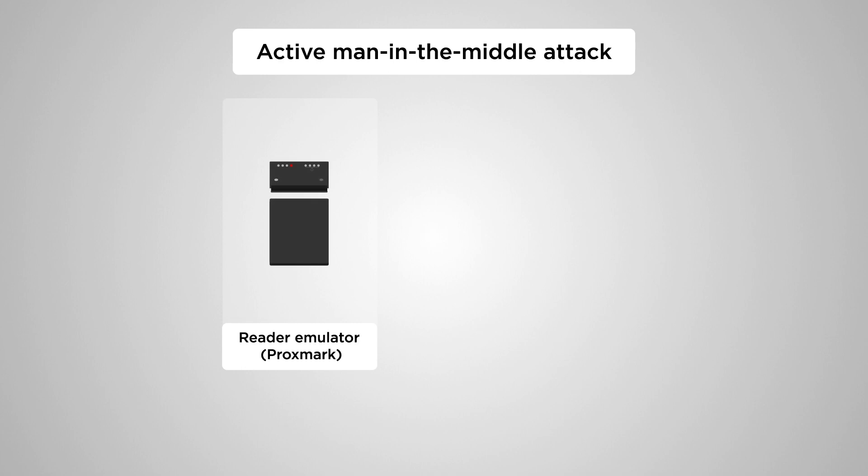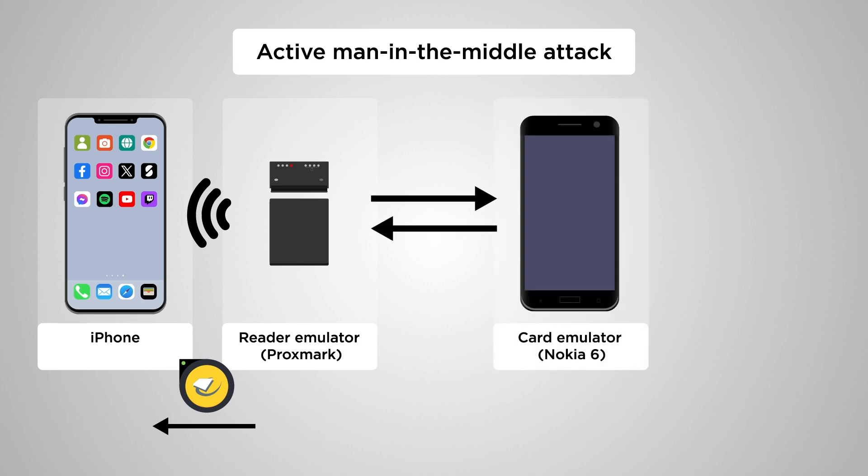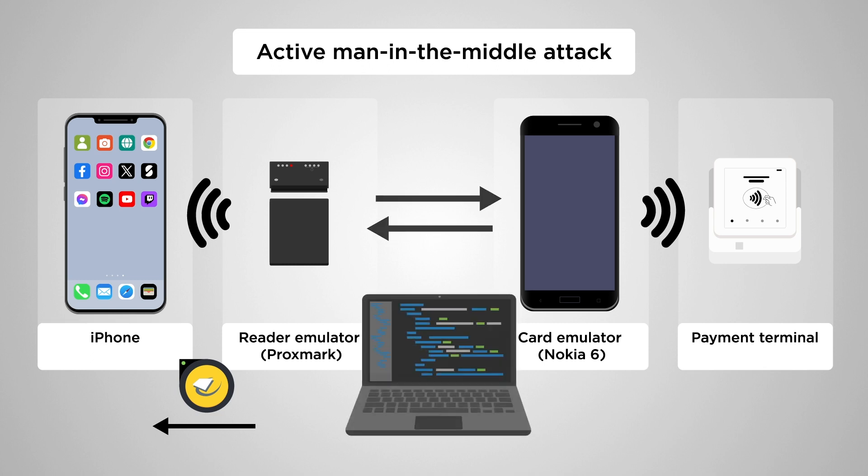The researchers demonstrate an attack using a Proxmark as a reader emulator to communicate with the victim's iPhone, and an NFC-enabled Android phone acting as a card emulator to communicate with a payment terminal. The reader emulator and card emulator communicate via the Proxmark connected to a laptop that runs a script and relays messages between them.